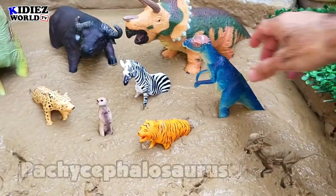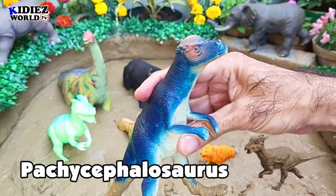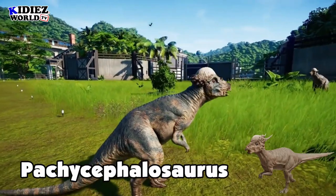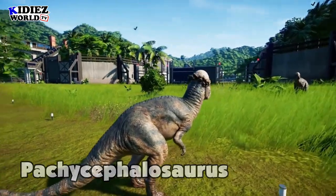The next one is Pachycephalosaurus — this blue-color Pachycephalosaurus is basically one of my favorite dinos in my dino toys collection. This is how Pachycephalosaurus looks like. Let's watch this Pachycephalosaurus.